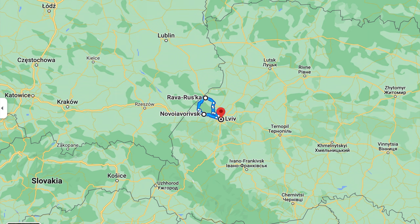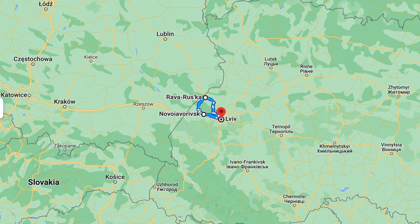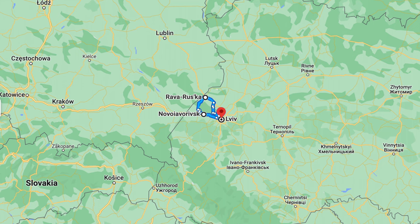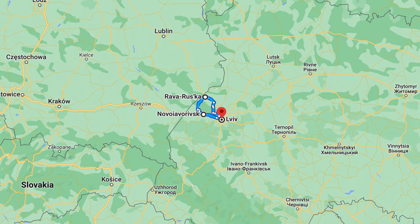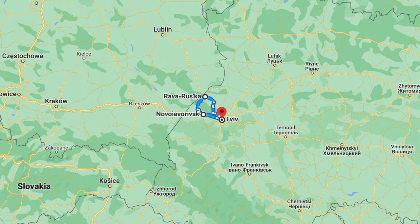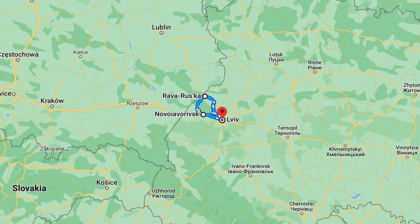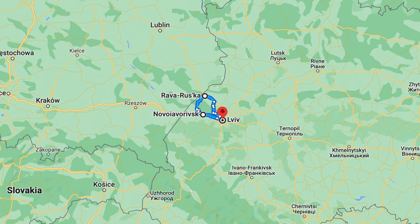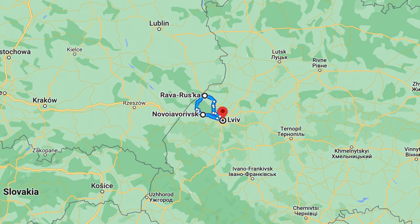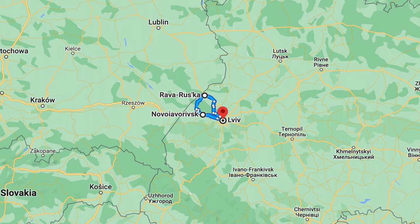This year we traveled around the Lviv district — I was on a bike and my wife was on the Ninebot Max. The only upgrade on the scooter for the trip was the fast charger; it was basically stock otherwise. We did almost 120 miles or 200 kilometers in three days. Theoretically, if only driving the scooter and charging optimally, one person could easily do 250 miles or 400 kilometers in those three days, but we didn't rush — we just enjoyed the trip.